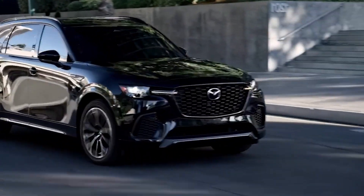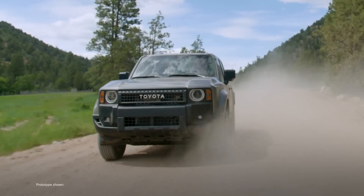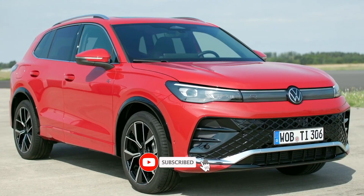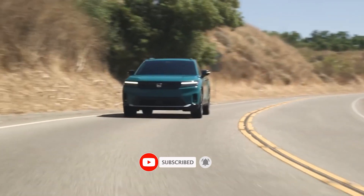These prices may vary depending on the market and availability. So there you have it — the top seven SUVs of 2024. Which one do you like best? Let me know in the comments below. And don't forget to like this video and subscribe to my channel for more car videos. Thanks for watching.